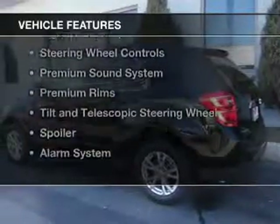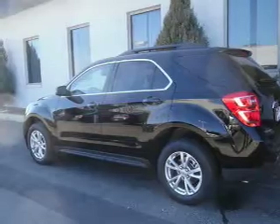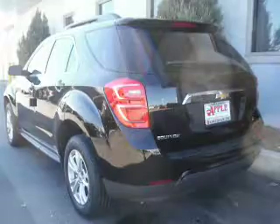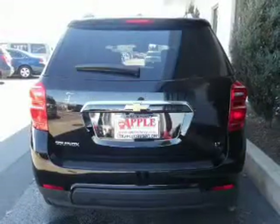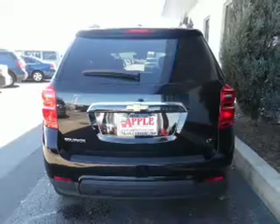The features include Internet connectivity, Bluetooth connectivity, Sirius XM satellite radio, digital audio input, steering wheel controls, a premium sound system, premium rims, a tilt and telescopic steering wheel, a spoiler, and an alarm system.